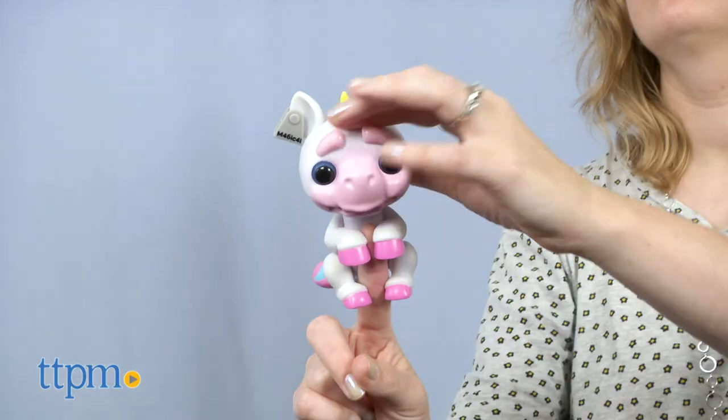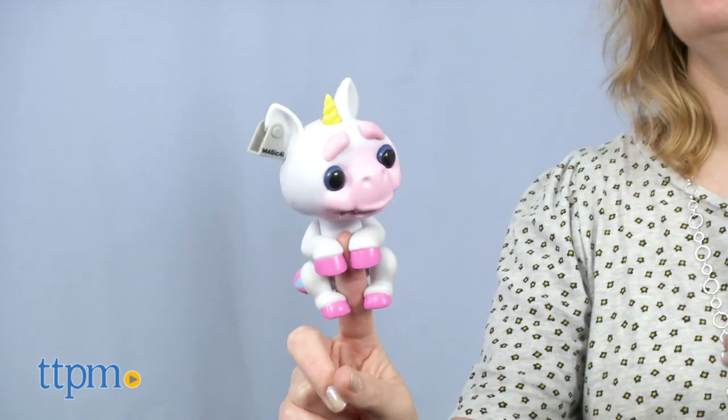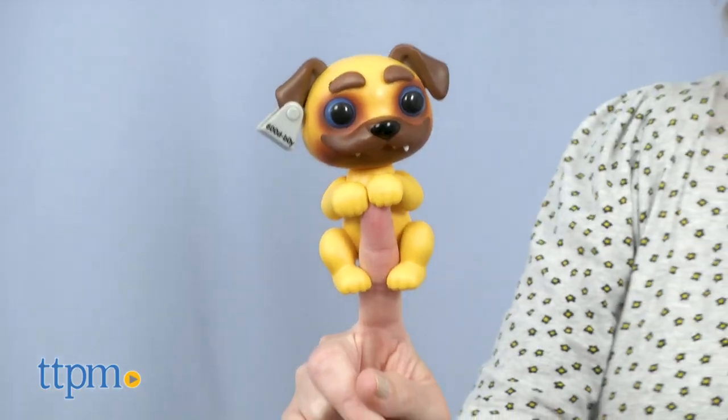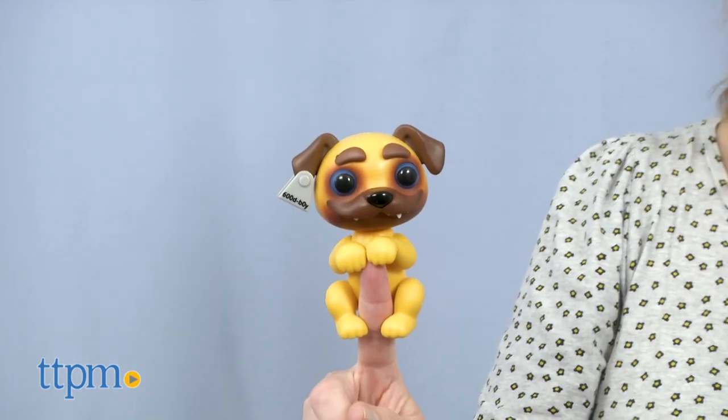You can pet your Grimling's forehead to hear happy, loving sounds. If you hold the forehead sensor for two to three seconds, your Grimling will fart. There's also a microphone on the left side of each Grimling's face — if you blow into it, your Grimling will react in different ways.